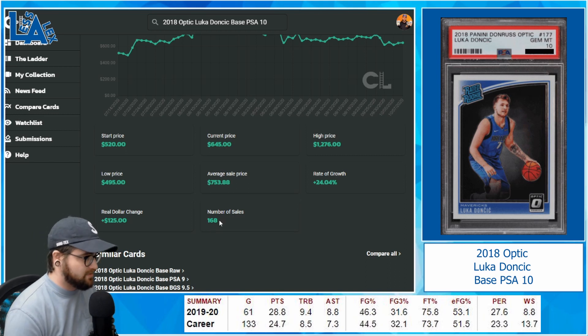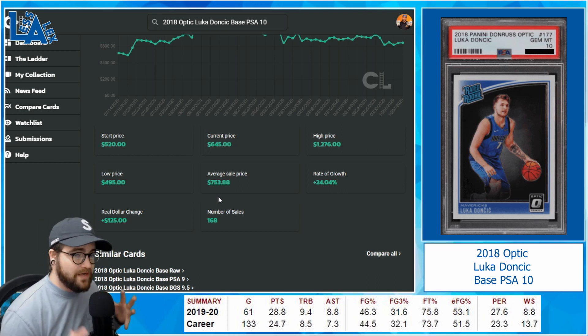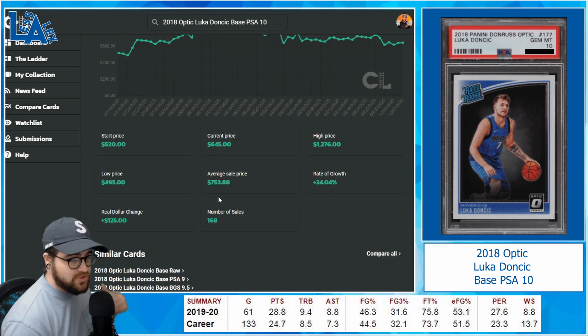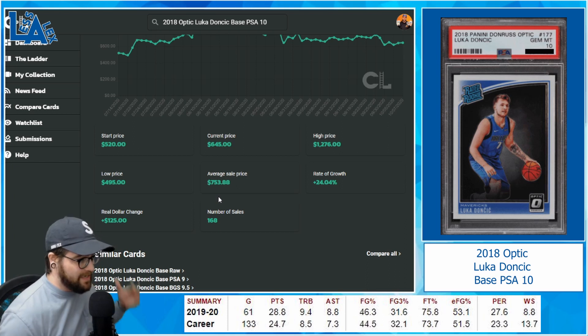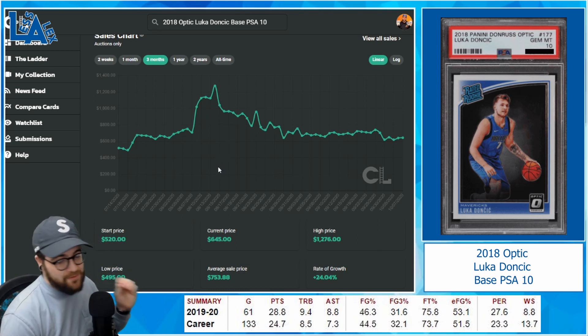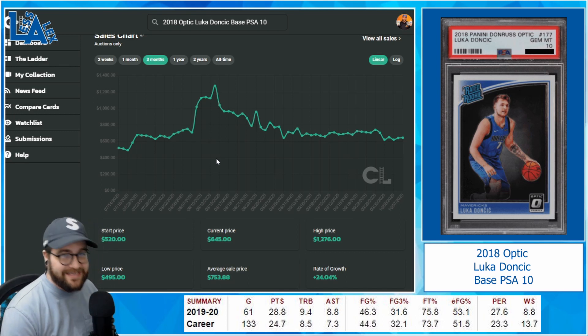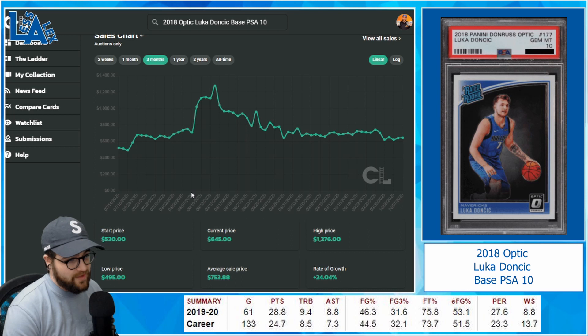There were 168 total sales over three months — he is a bought and sold commodity, much like Trae Young, just not quite as many sales. I really believe Luka is a generational talent right up there with Giannis. He needs his rings still, but because of who the owner is in Dallas, Luka is going to have them in playoff and championship contention sooner rather than later. All things for the Mavericks are pointing in the right direction — that's why he is the number one player on today's list.